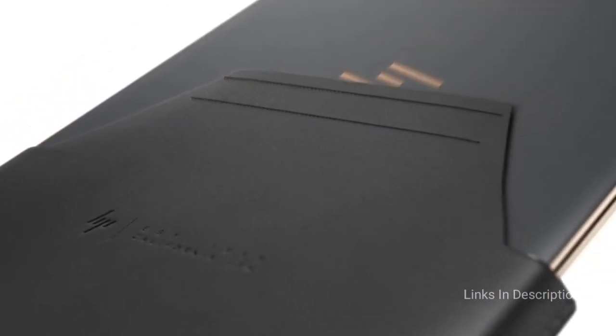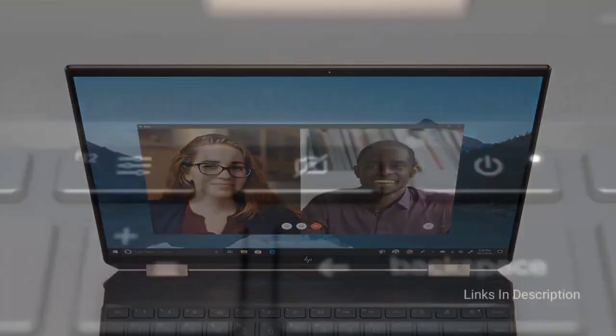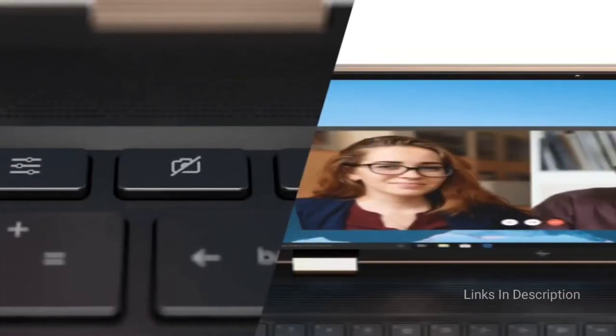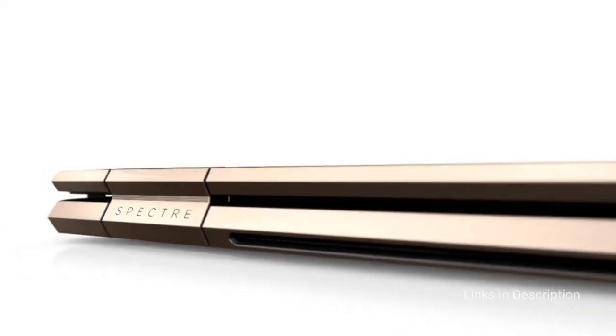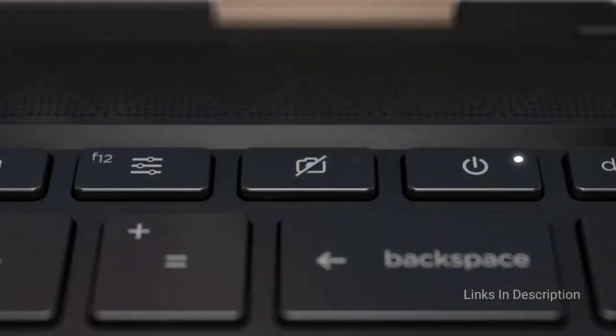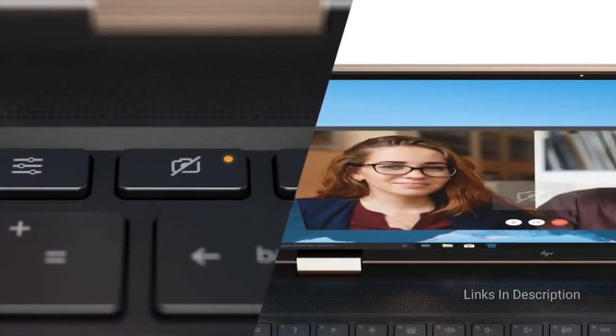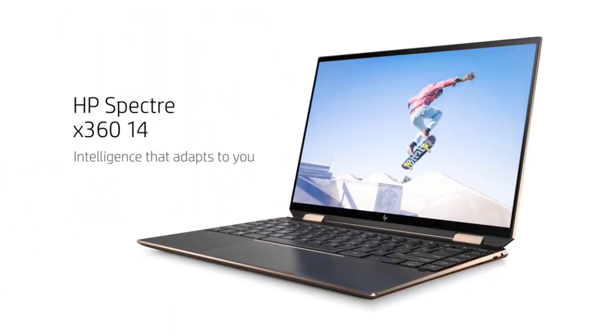Not only is this one of the most beautiful laptops on the market right now with its gem cut design and sleek profile, it is tough on the inside. HP fitted this laptop with an impressively long-lasting battery life compared to other laptops on this list. Buy this laptop for its powerful Intel processors, 12 hours of battery life, and thin, light, portable, and beautiful design. The only disappointment is it may be more powerful than some users will need.